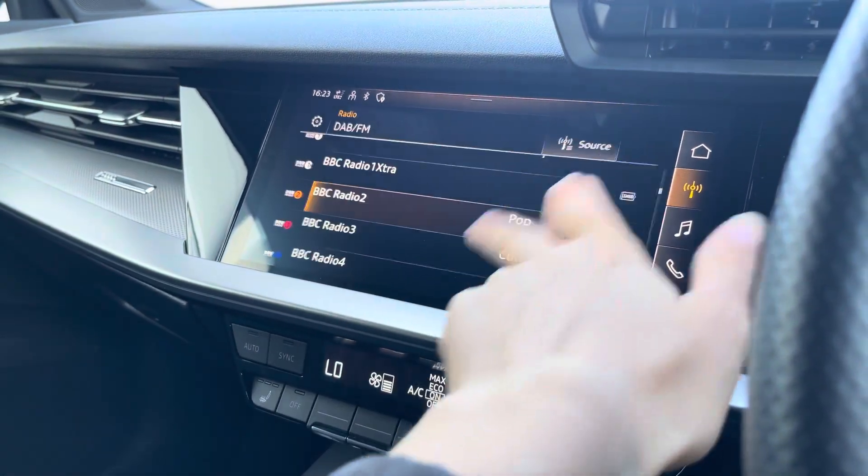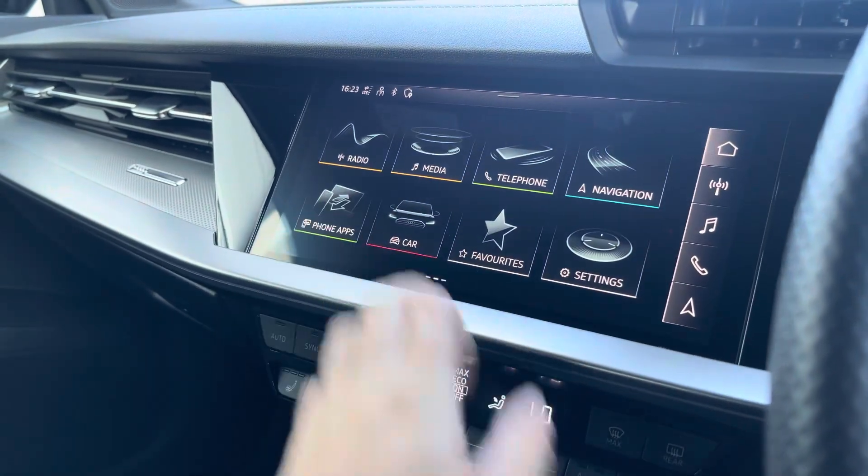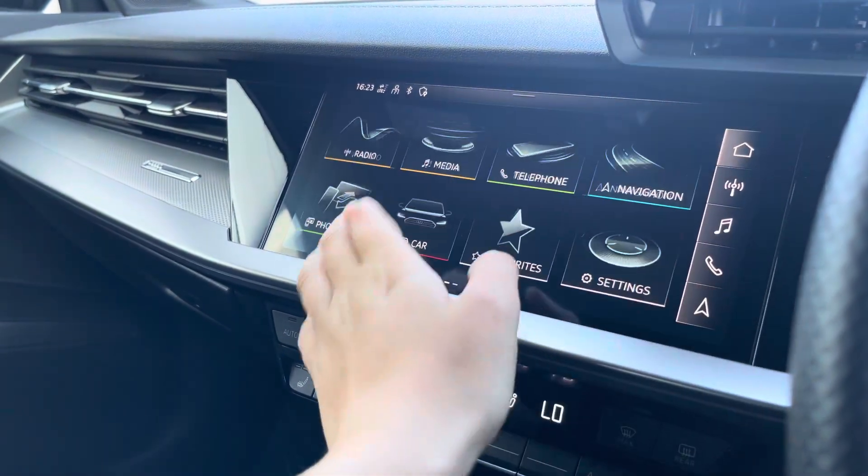Moving over to the multimedia, this is fitted with DAB, FM and radio stations providing you with a large variety, and you can also connect your smartphone via Bluetooth for the use of Apple CarPlay and Android Auto.